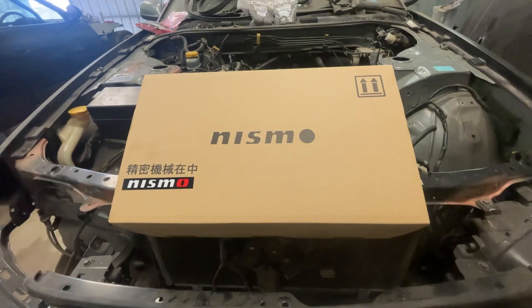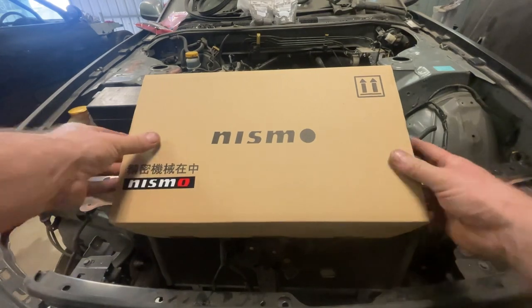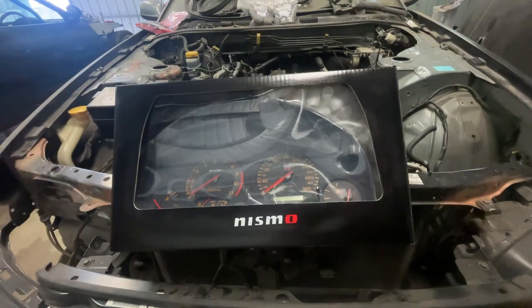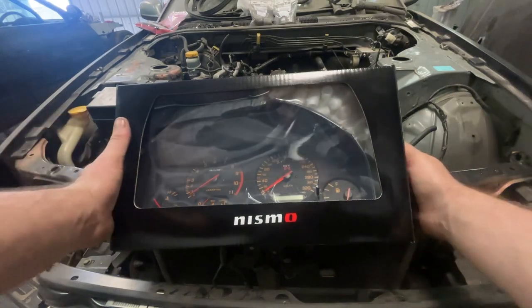I'm absolutely over the moon that I got it. As you can see, it's the Nismo R34 GTR cluster. I'm absolutely ecstatic - it's wild. I never thought I'd actually get one of these; they got discontinued. So yeah, we'll crack it open and have a look.